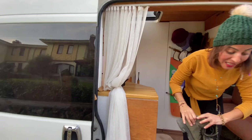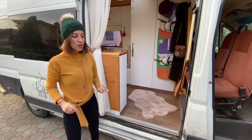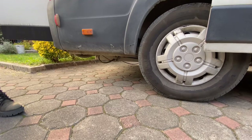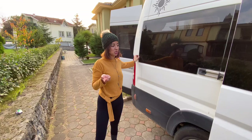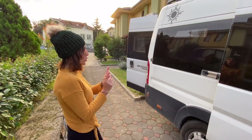Su depolarından bahsedeyim: bir temiz bir kirli su depom var. Kirli su deposu 100 litrelik, altında ortada. Temiz su deposu 160 litrelik, arkada altta. Buradan dolduruyorum. Gayet memnunum, çok fazlasıyla yetiyor. Tek kişi olduğum için kaç gün yetiyor söyleyemiyorum net olarak, ama az tüketirsen bir ay bile kullanabilirsin. Ben bol bol kullanıyorum; suya ulaşımımın kolay olduğu yerlerde gayet yeterli geliyor.